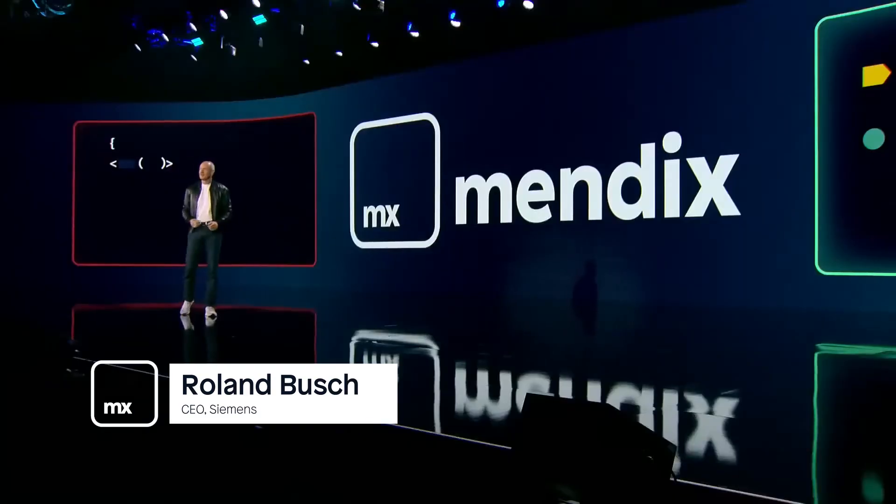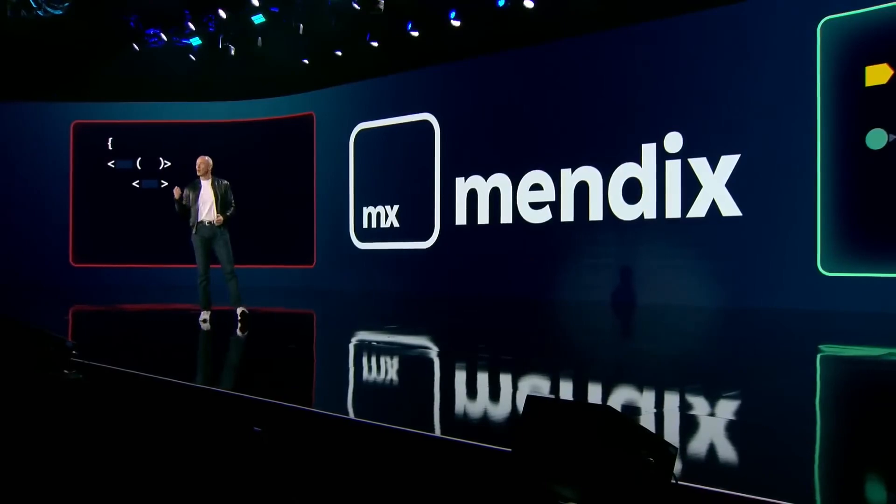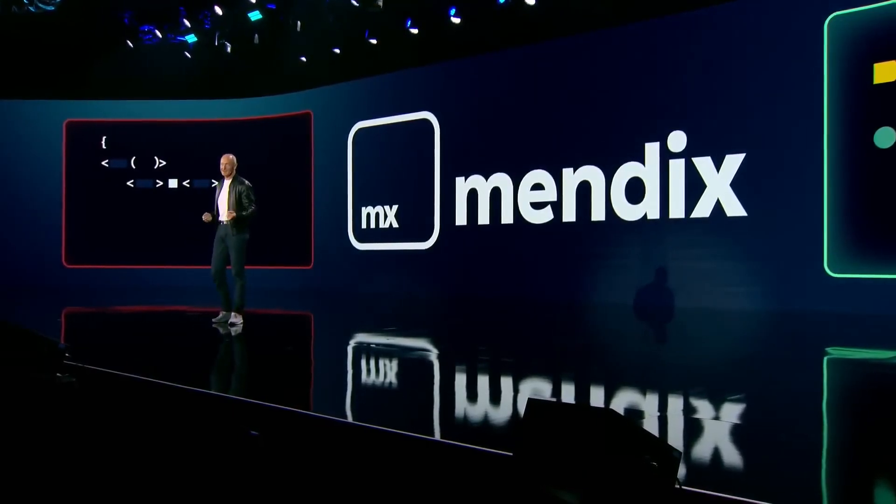Recently at CES, the CEO of Siemens presented during the keynote about their extended partnership with AWS. He talked about how customers can easily leverage generative AI using Mendix.